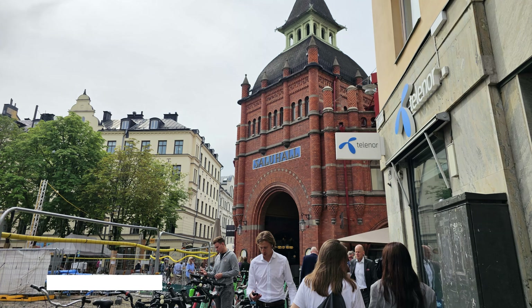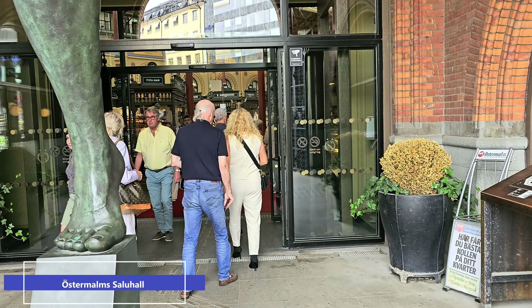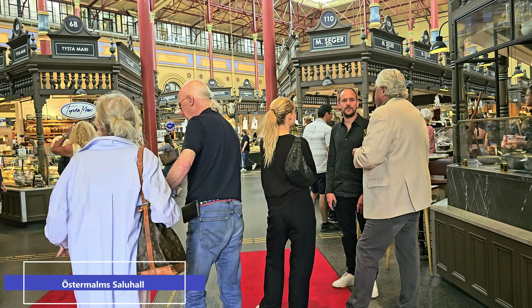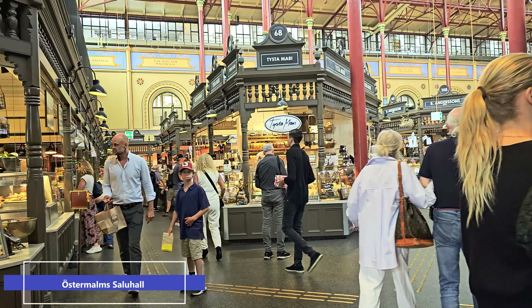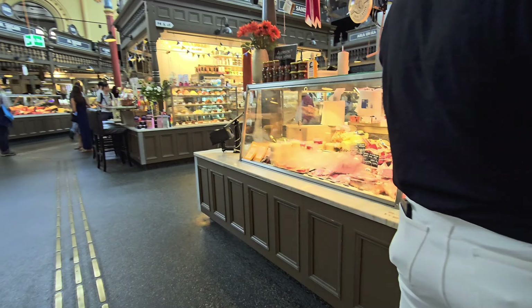I didn't have much time to explore more stations as I had to get lunch and then get to the boat terminal at 2pm for a tour of the Stockholm archipelago. I decided to combine my lunch with a tour of one of the food halls — called Saluhall — and I chose the one in Östermalm. After a few minutes of walking from the namesake subway station, you can't miss the historic building on a corner. As I entered, I was mesmerised by all the foods there — from bread and cheese to fresh seafood, meats, cured meat, and sweets. There was food everywhere.